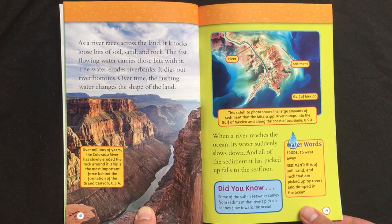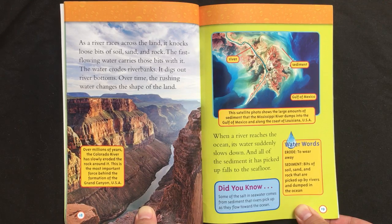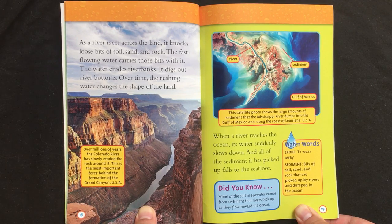As a river races across the land, it knocks loose bits of soil, sand, and rock. The fast-flowing water carries those bits with it. The water erodes riverbanks. It digs out river bottoms. Over time, the rushing water changes the shape of the land. When a river reaches the ocean, its water suddenly slows down, and all of the sediments it has picked up falls to the sea floor.